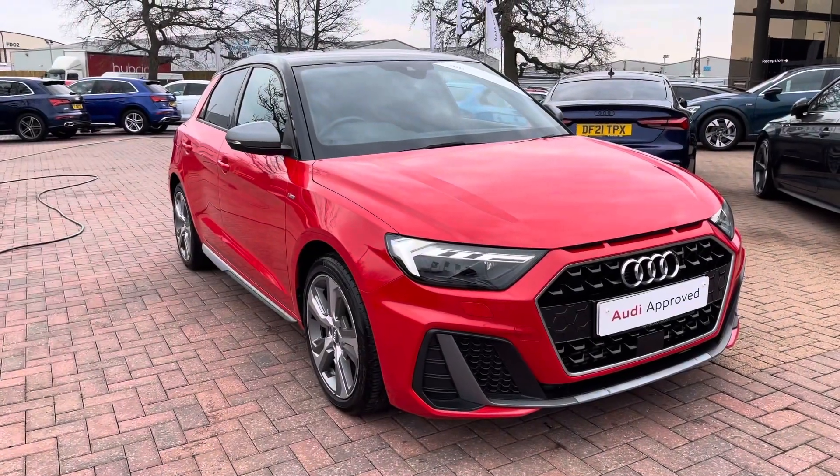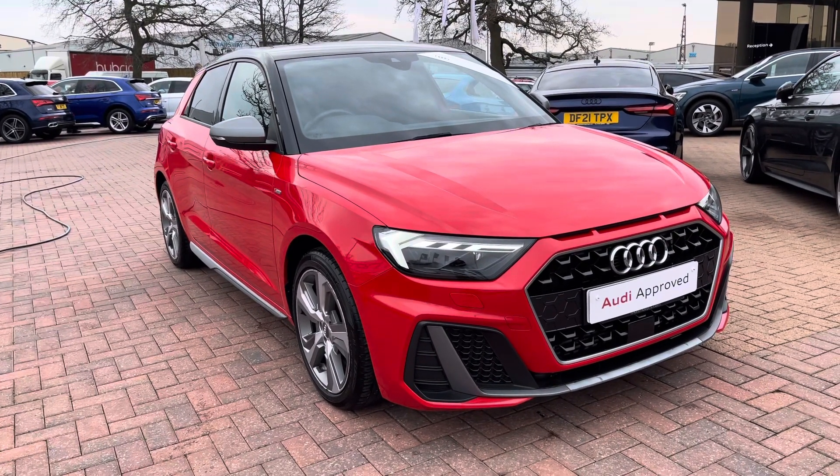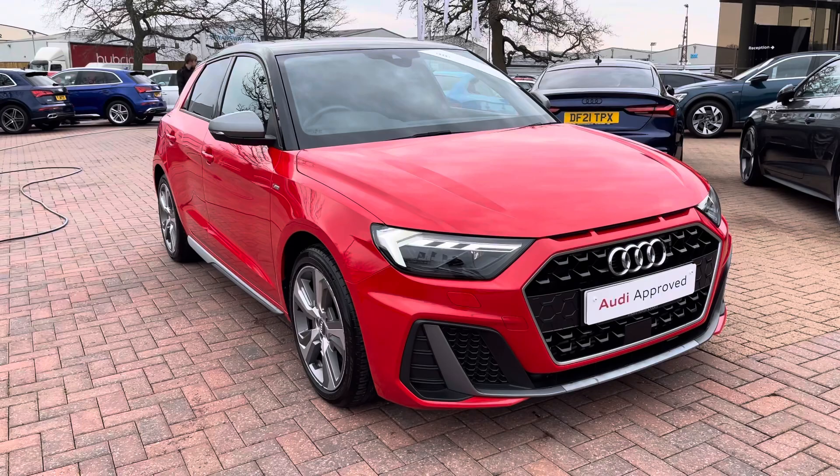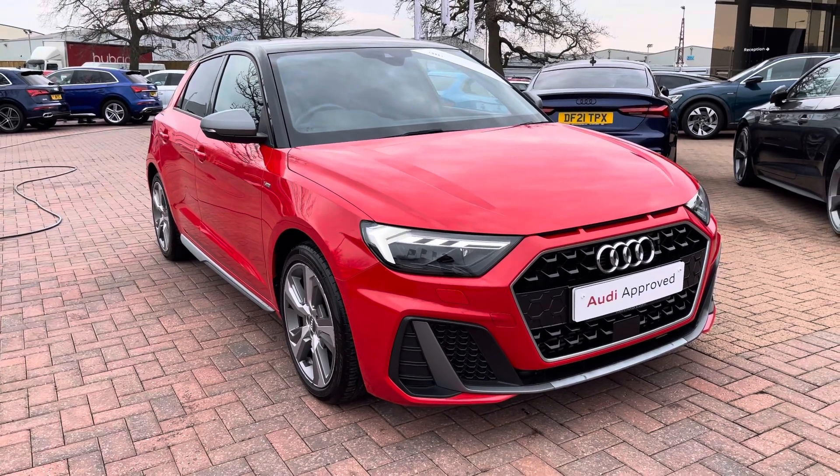The vehicle has only had two previous owners and has only covered just under 36,000 miles. Now that I've taken you around on a 360 view of the vehicle, I'm going to take you inside to show you the functionality as well as the technology of the interior.